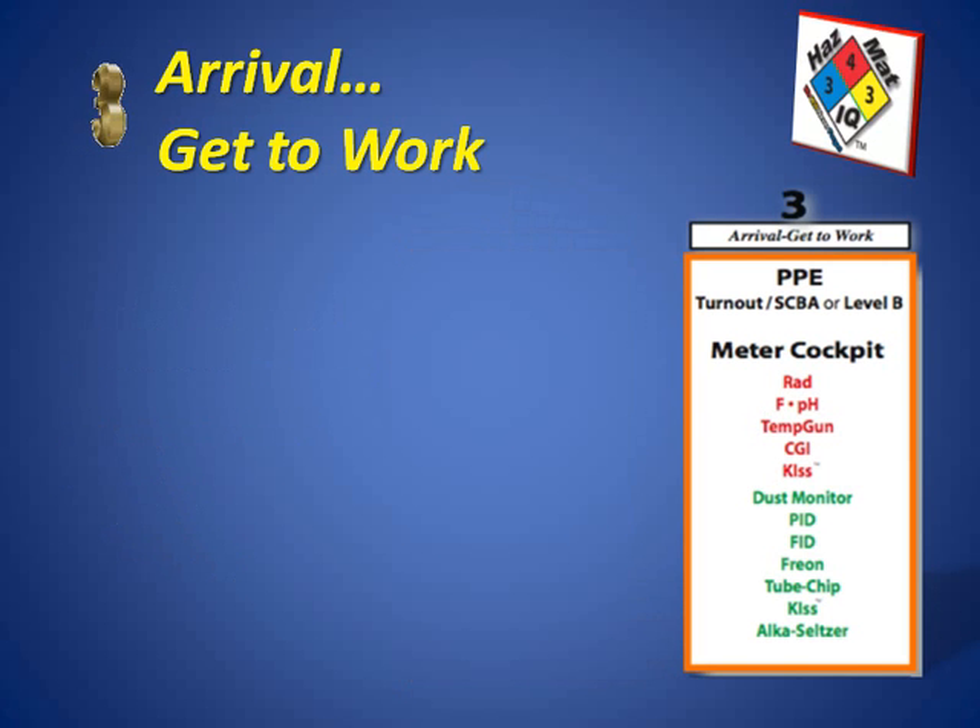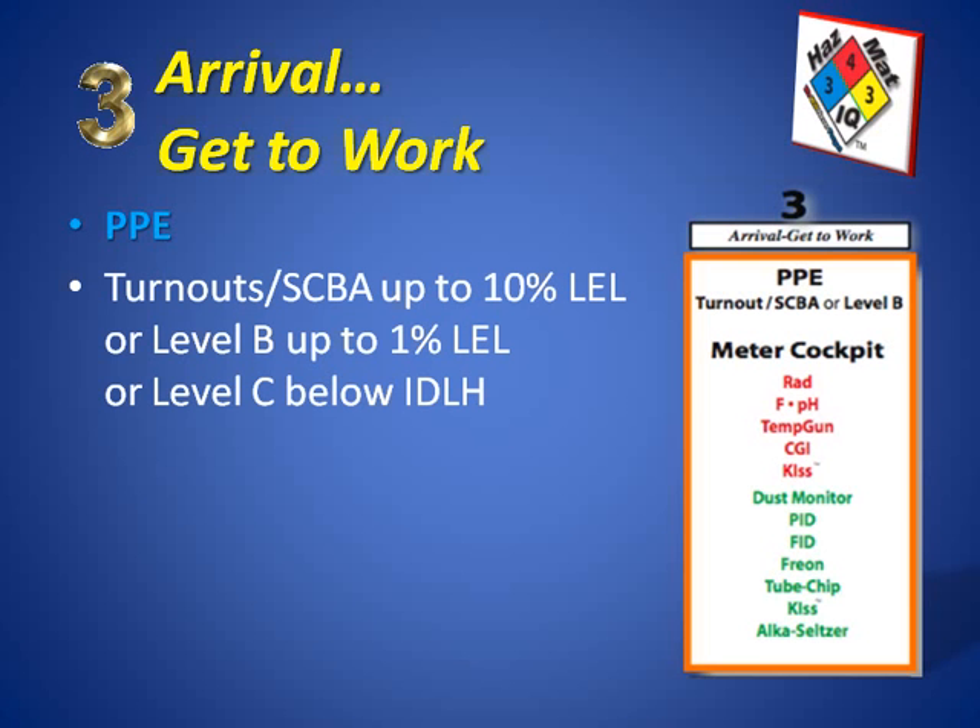Step number three is the arrival or get-to-work step. This is where we're going to apply what we picked up from our chart for the blue box chemical and talk about our PPE. Chart number four guides us on what PPE to decide to wear. We can wear turnouts with SEBA up to 10 percent of the lower explosive limit with this material, and also if this material is reacting or heating up. Level B will also work up to about one percent of the lower explosive limit. Level C will work below IDLH levels.